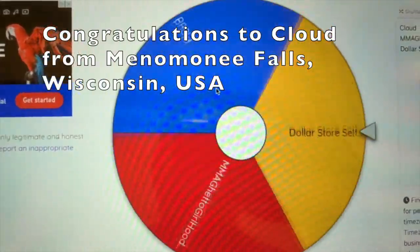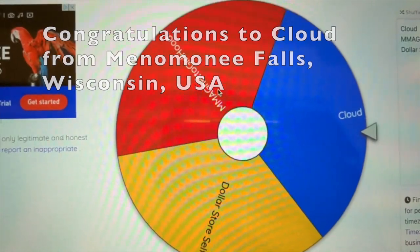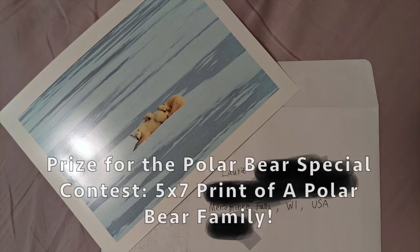First of all, I'd like to announce the winner of our last polar bear special contest. Congratulations to Cloud from Menomonee Falls, Wisconsin. Congratulations Cloud, and Cloud has already received the prize. But don't worry, we're going to have more prizes coming up, and this time we're going to have two winners rather than the usual one.